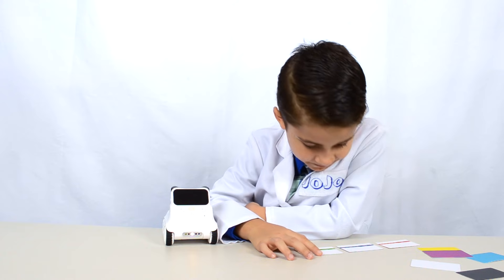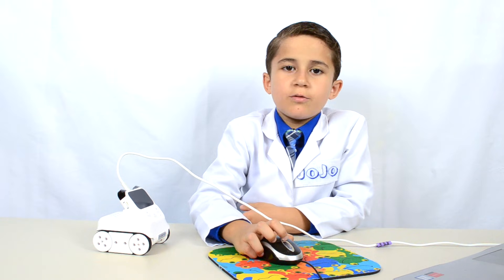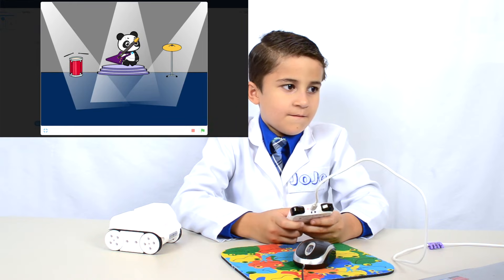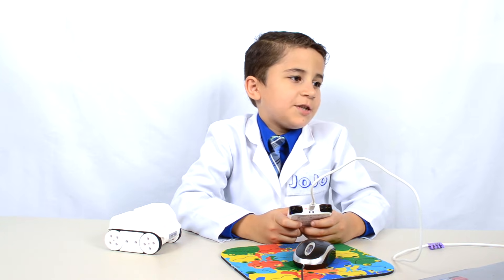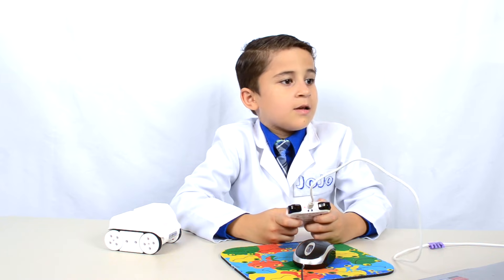The mBlock app also has these really awesome example programs and it walks you through each step. This is a really easy way to start learning — you can change some of the things in the example code and see what it does, and you learn by experimenting. I wanted to show you this example code that I followed. It makes sounds, and now Codi is like a video game controller. It makes sounds on the computer and also shows little vibrations on the instruments, so you can make your own game and control it with Codi.